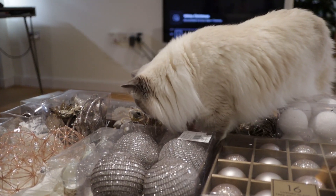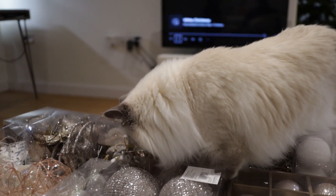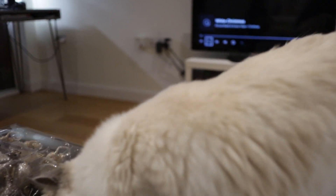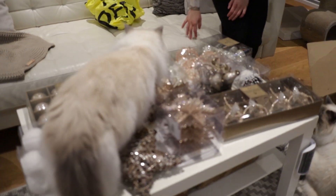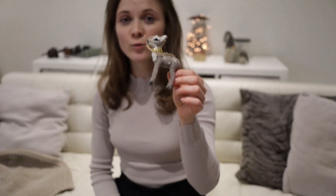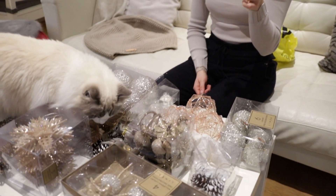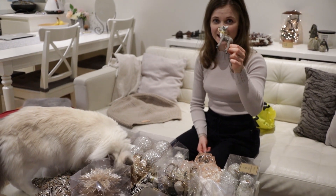This is actually a good way of checking what decorations Bluebell will be most interested in — testing them out. Oh, which reminds me, do you remember these? These are his favourite. Oh my god, we woke up so many times during the night last December with Bluebell bringing them to the bed.